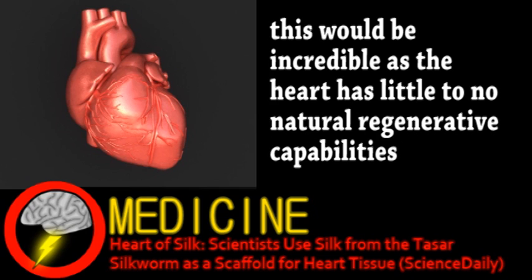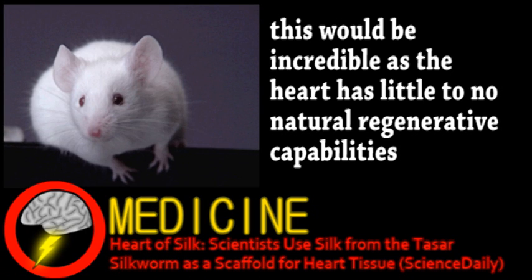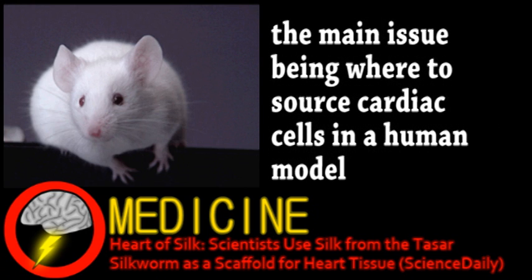This particular SILK was chosen because the coarser fibers allow for cardiac cells to grow and communicate with each other. As usual, these experiments were done with mice cells, and while promising, won't reach anything clinical for some time.